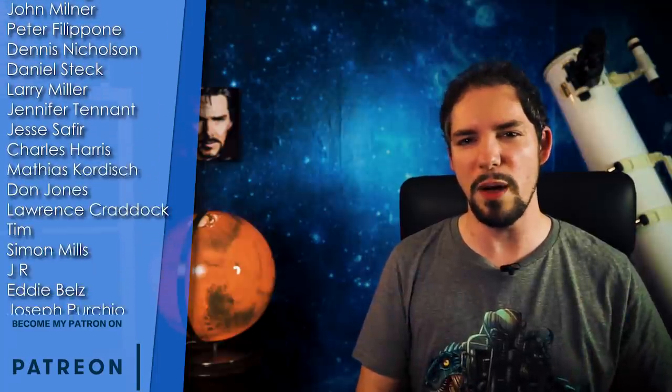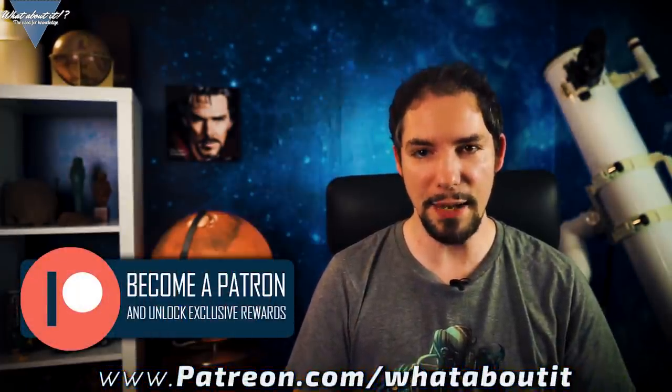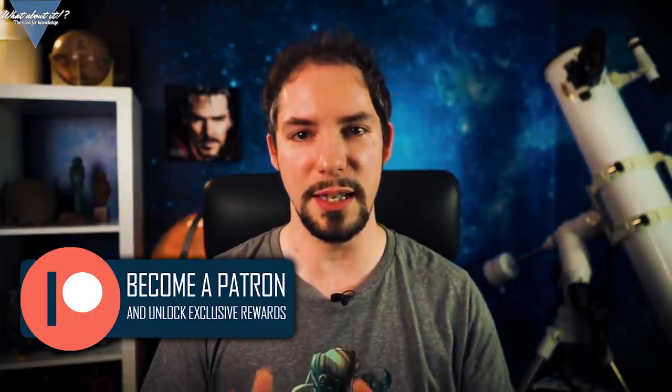Everybody, please give a warm welcome to Steve Ehrman and Michael East. You rock! Thank you for watching this episode of What About It. If you liked what you saw, please don't forget to hit the like and the subscribe button, because that helps the most. Feel free to hit me up on my Patreon page so I can get additional help in doing more and better content, as this gives me the time to focus on what I love doing the most — to give you the latest and greatest about space and science. I hope to see you on the next episode. Until then, have a great time!